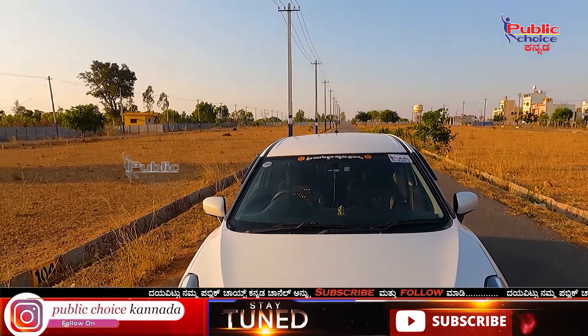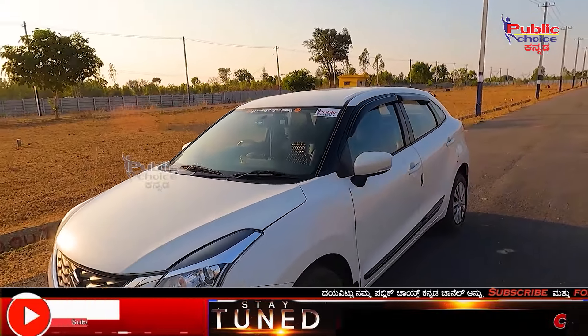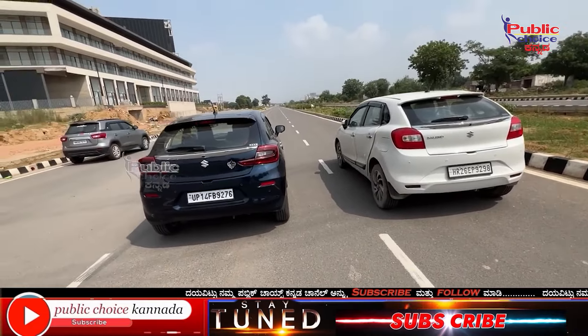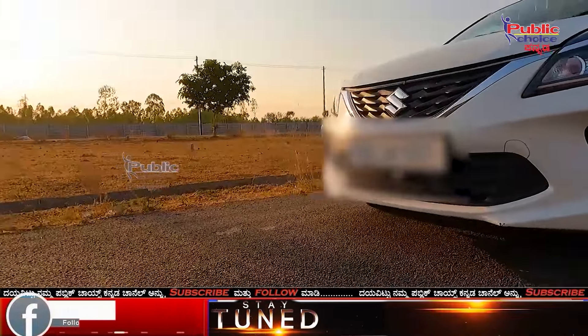This vehicle was launched in 2015 and was also a top-selling vehicle. The Swift was also a top-selling vehicle. This is a premium hatchback. In 2020, it received a BS-6 engine.